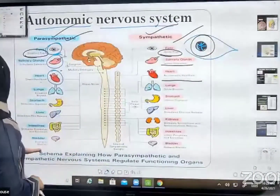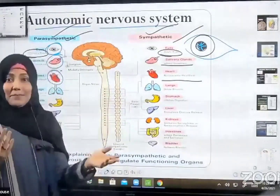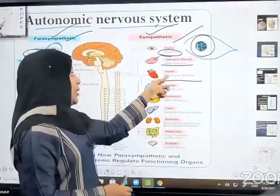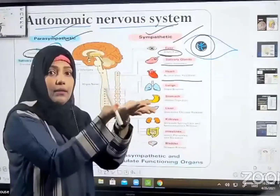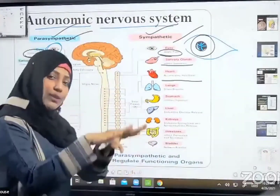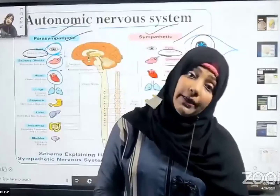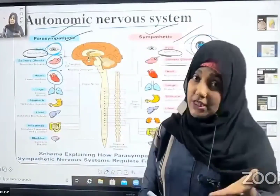When urinating, the bladder constricts and urine comes out. If the bladder were always constricted, the sympathetic nervous system relaxes it. Similarly, if the heartbeat always accelerates, it could be a complication — so the parasympathetic nervous system slows it down. The autonomic nervous system plays a very important role in controlling all the internal actions of our body and keeping them at a normal, constant position.